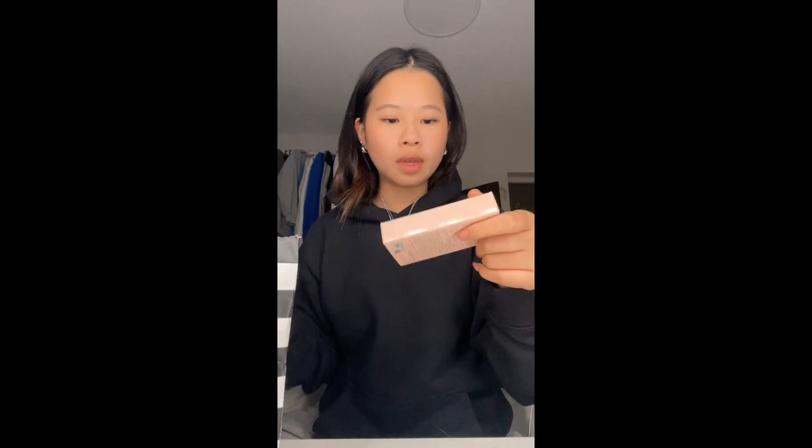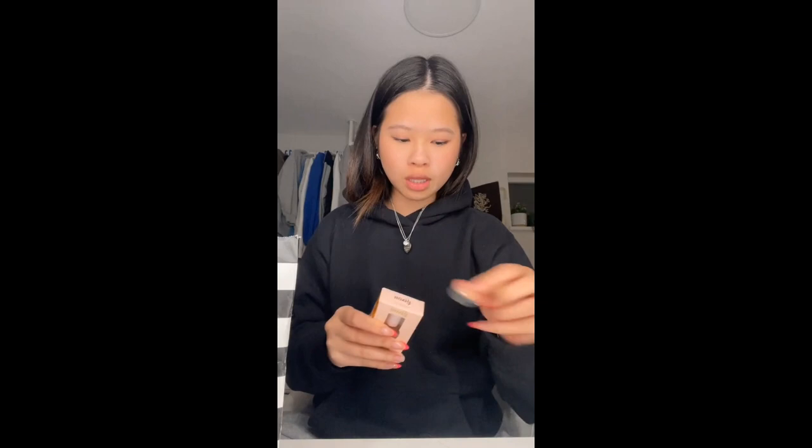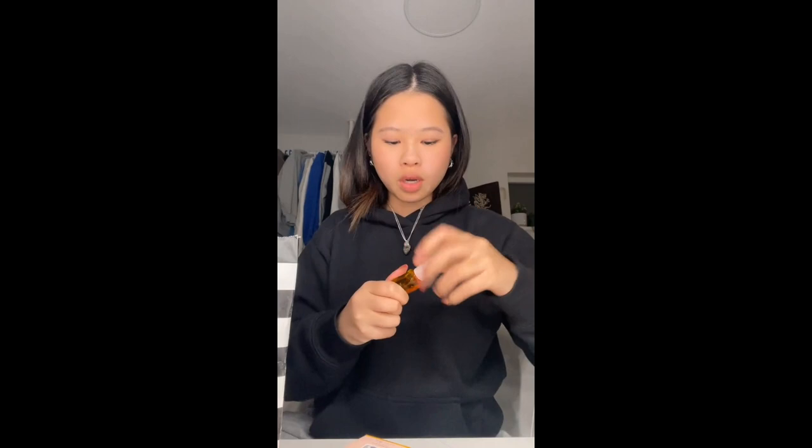First I got this — it's the Jisoo lip oil. I've been wanting this lip oil for so long, and when it first came out it sold out in literally two minutes. So I'm so happy I got it. I'm gonna try it because I want to know if it actually tastes like honey. It doesn't taste like honey, but it feels so soft on your lips. I love it.